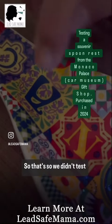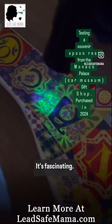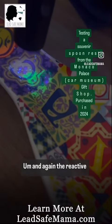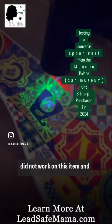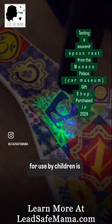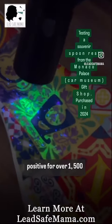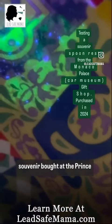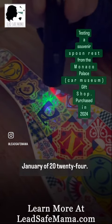I didn't test every single color with the XRF — you would have to test every single color individually. The reactive agent home test kit swab did not work on this item, and this is a highly leaded item. The amount of lead that's unsafe in an item intended for use by children is anything 90 parts per million lead or more. This tested positive for over 1,500 parts per million lead — and this is a brand new souvenir bought at the Prince of Monaco Car Museum in January 2024.